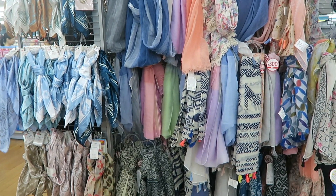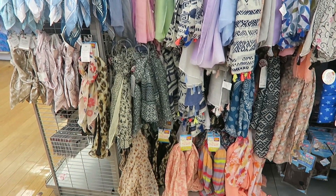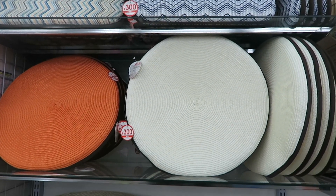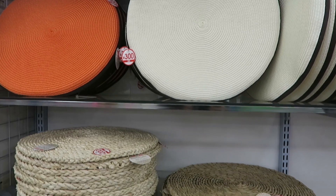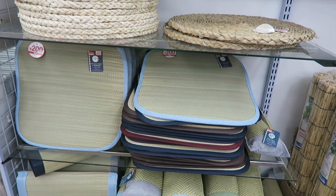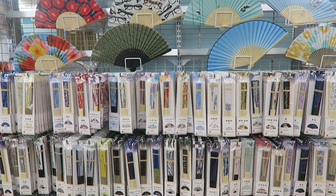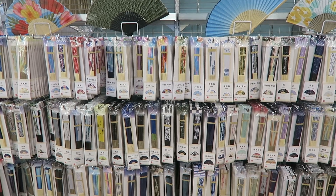They've got some beautiful summer scarves - oh my gosh, the colors are beautiful. And then more outdoor type cushions and place mats. And of course fans for the hot hot summer coming up - just look at the selection, it'll be crazy.